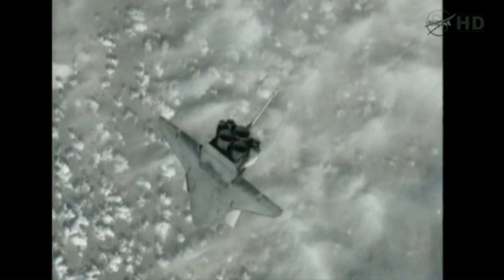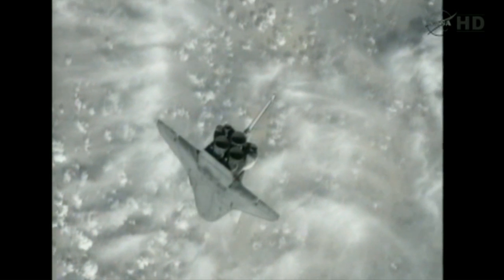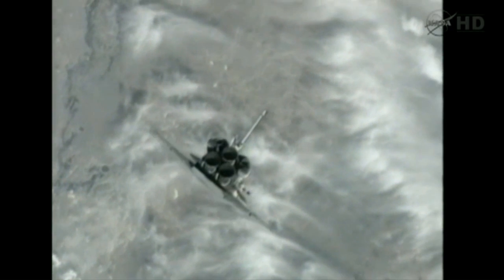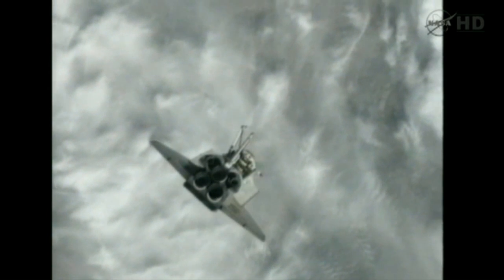During the approximate eight minutes it took to rotate 360 degrees, there was a window of opportunity for photographs of the underside of the vehicle of about a minute and a half to two minutes. During that time, somewhere between 300 and 500 pictures were taken by three station crew members: Expedition 27 Commander Dmitry Kondratyev and Flight Engineers Paolo Nespoli and Katie Coleman, armed with long-range lens cameras capturing images on a digital card to be downlinked to the team in Mission Control.